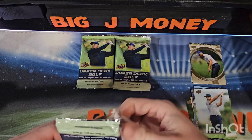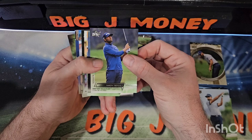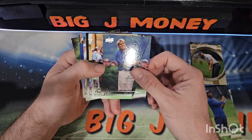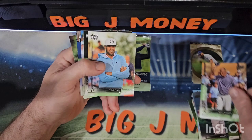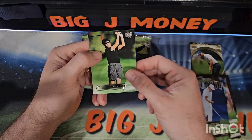This pack feels thick — maybe I'm just imagining things. There's Sahith Tagala, John Daly — well, that's an older picture. Alex Fitzpatrick, Nick Taylor, Sue Wu Kim, and Julie Inkster.